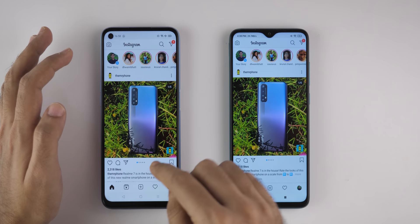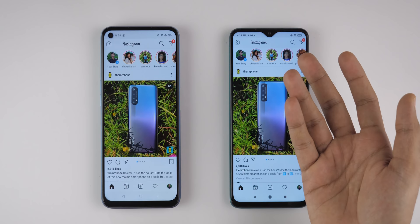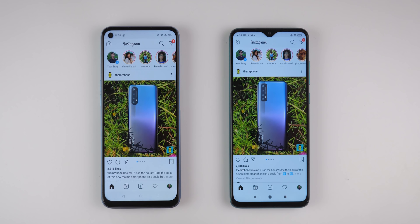Let's talk about the Instagram application. Every single time I try to open Instagram, this is how it opens on the Realme 7 for some reason. On the Redmi Note 8 Pro, it was pretty much smoother, but Realme 7 was faster to open the application.